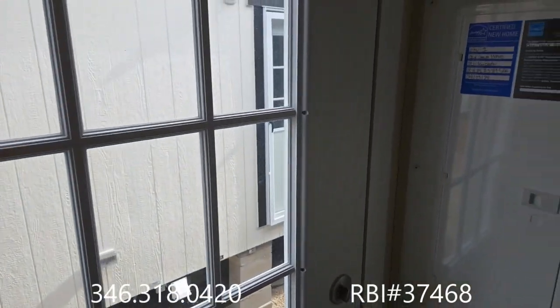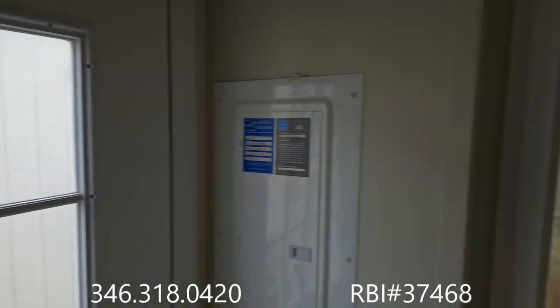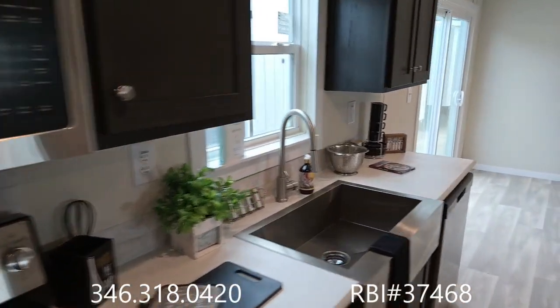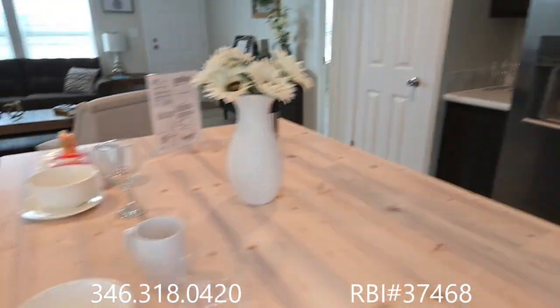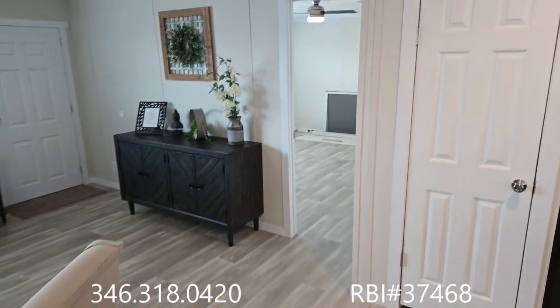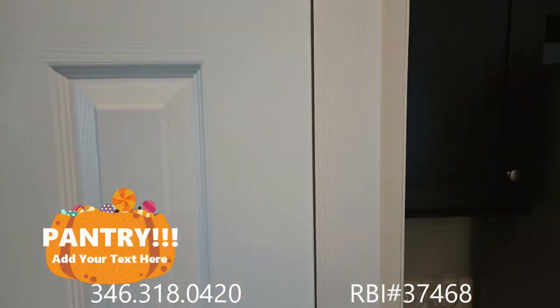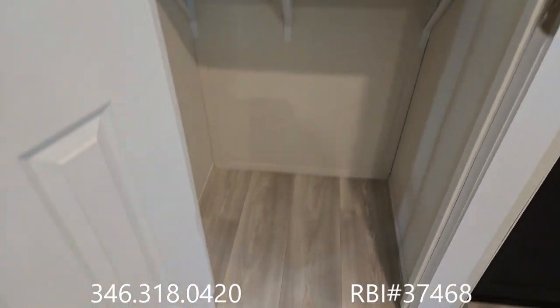This is tempered glass — this is not going to break. We've got the 25 cubic foot stainless steel refrigerator. Again, I love this island, but what is the use of a great island if it doesn't have a pantry to go with it? It'll help you with all of your space saving needs.